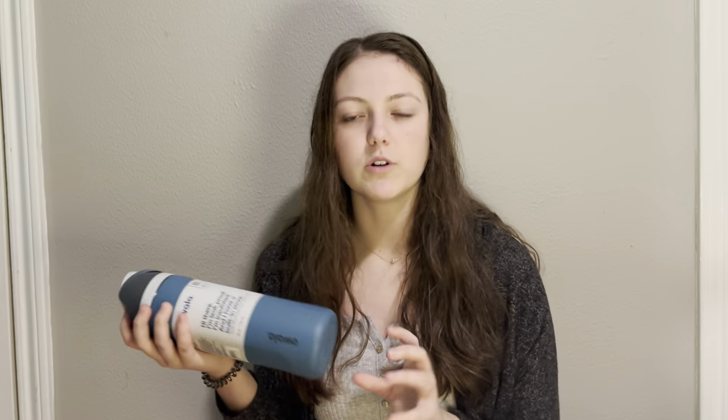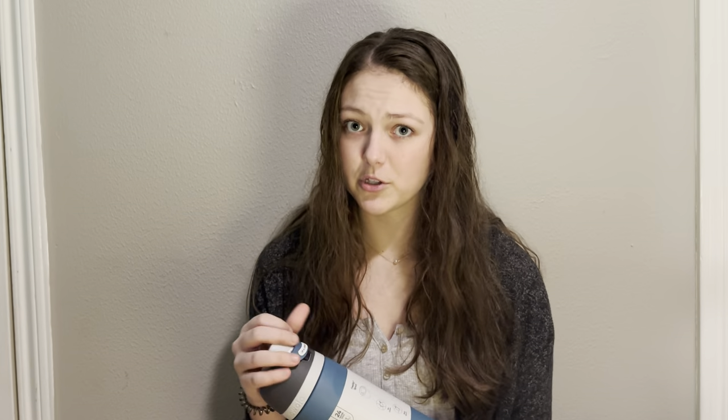Next I got this lovely eucalyptus rain candle — it's definitely one I'd put in the bathroom because it's a very fresh and showery smell. I also got a water bottle brush, and the reason I got it is because I got a new water bottle too. They're getting really popular right now and it's so cute — I can't wait to drink out of it and clean it.